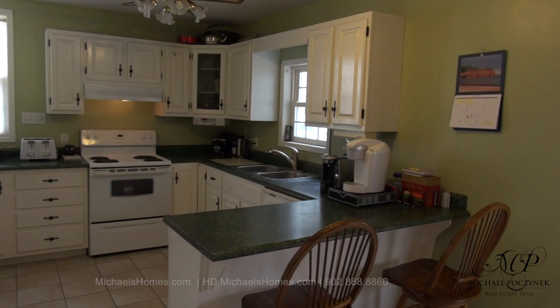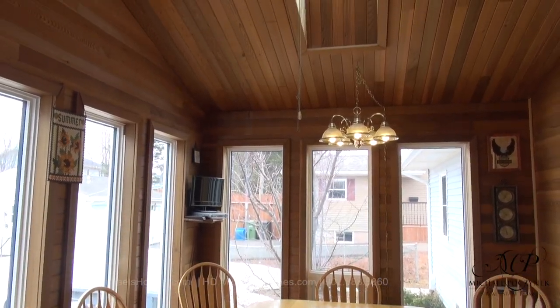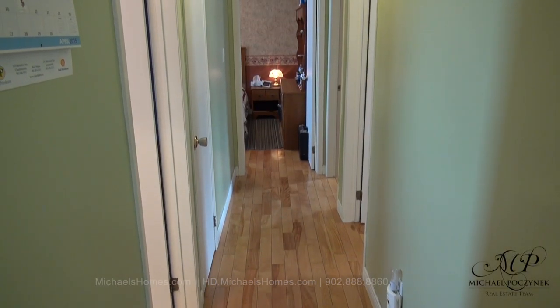This would be our kitchen to the left, and then the sunroom. The large surround deck is on the back of the house. Down the hallway, we have a bathroom on the left, and three bedrooms.